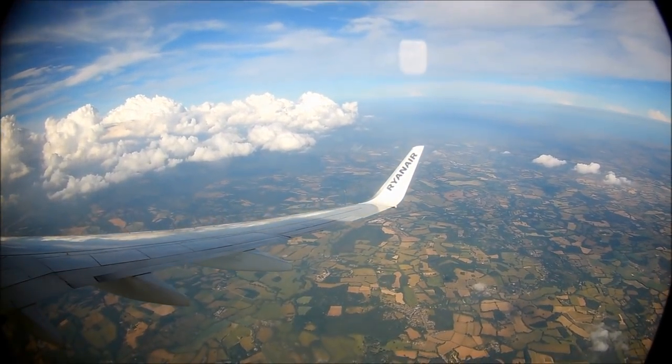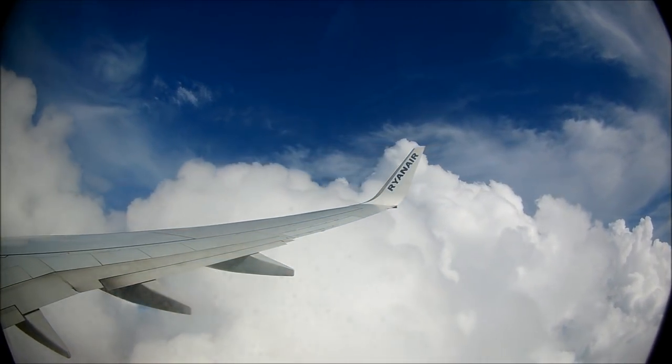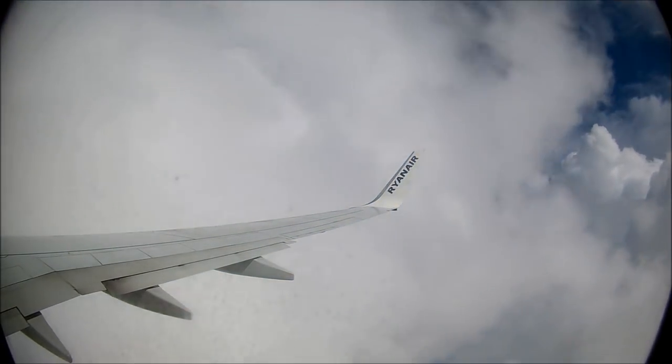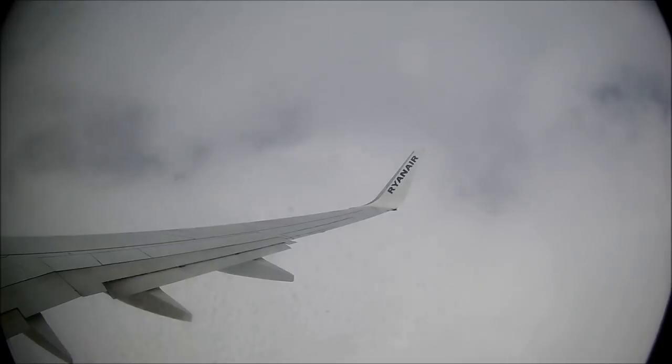One thing I did like about the airline is the huge variety of food and drinks on board, however this was limited for people with special dietary requirements. The prices were also relatively reasonable for an airline. The crew on this flight were very nice and professional and I could not fault this. The flight becomes quite turbulent as we fly through the thick cloud on approach to Gatwick. I love the turbulence though — do you?